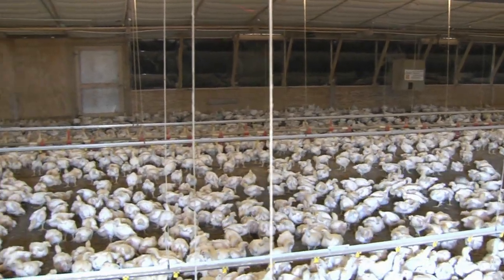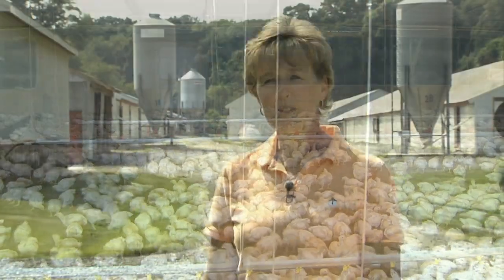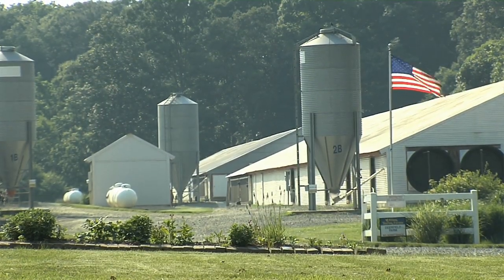Energy efficiencies definitely support the survival of this business. This is a poultry operation. We have four poultry houses. We raise a half a million birds here every year, and we feed over 26,000 people per year.